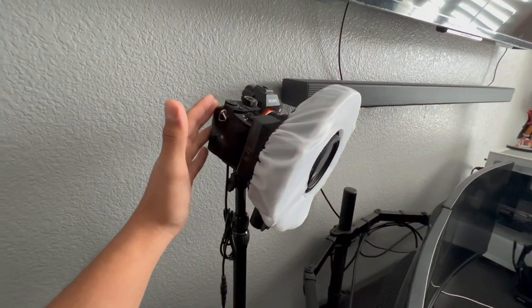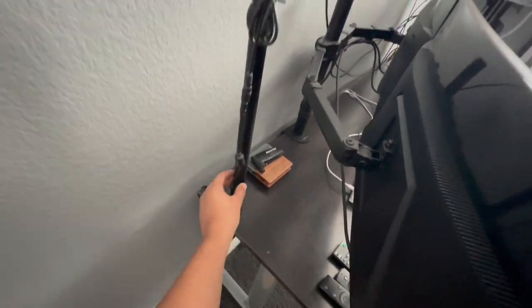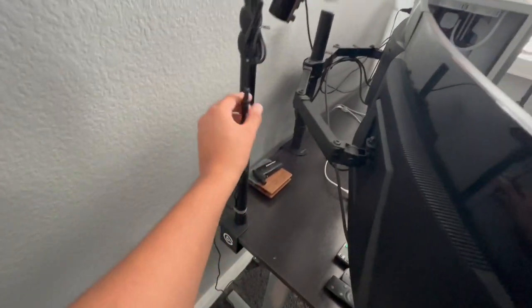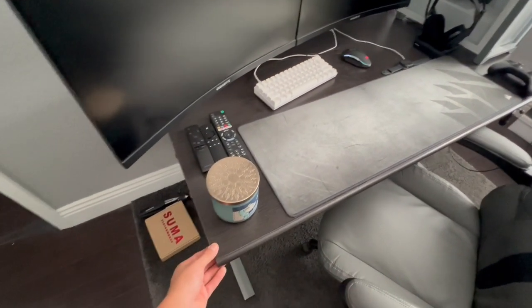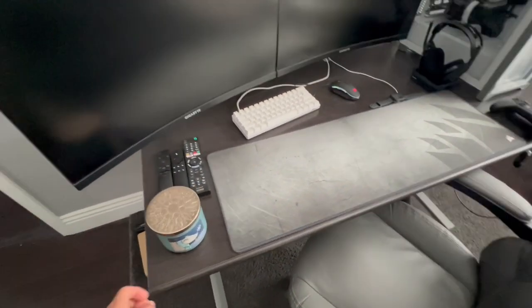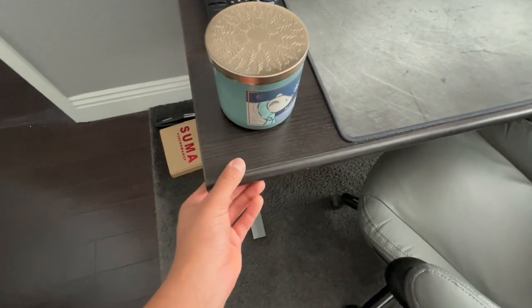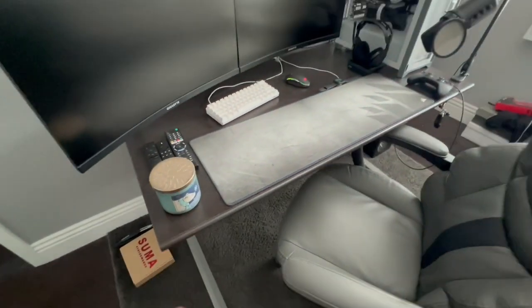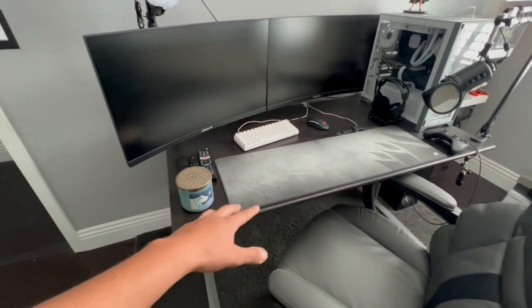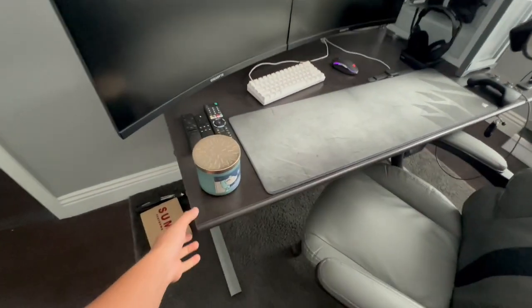First up is this Sony A7R2 paired up with this LED light, which is being held on by this Elgato camera mount — the most recent pickup. Next up is this desk. I actually picked it up on Facebook Marketplace for around $25 — such a steal. It has a dark wood finish, not real wood, just vinyl, but it still looks really nice. If you want anything cheap, I definitely recommend hopping on OfferUp or Facebook Marketplace.